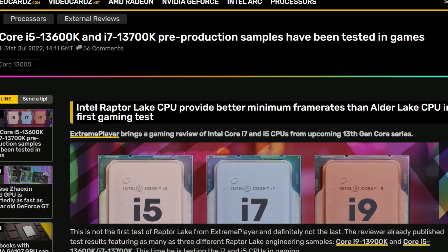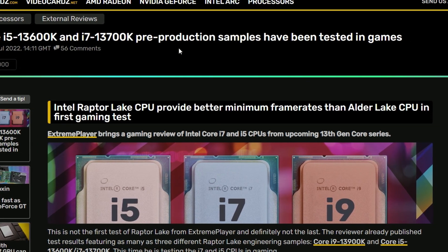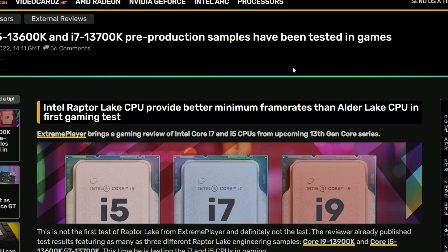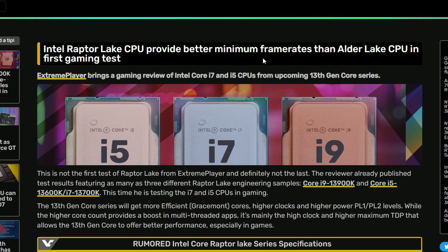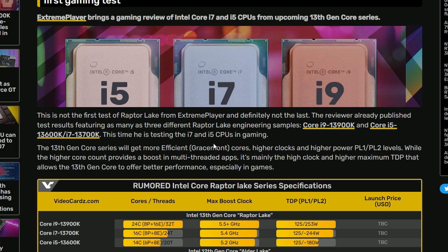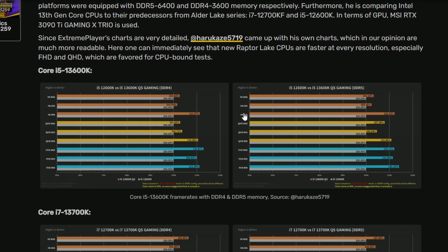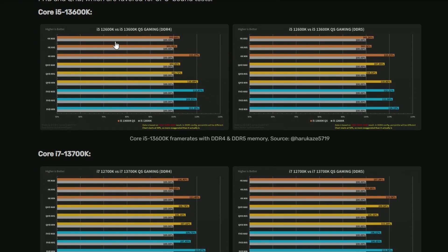Firstly, Intel Core i5-13600K and i7-13700K pre-production samples have been tested in games. These are the newer Intel Raptor Lake CPUs compared with older Alder Lake, and we're seeing a better minimum frame rate according to this leaker. At Harukais57190, he came up with his own charts, and these are two tests — using DDR4 memory and using DDR5 memory, both on the i5-13600K and i7-13700K.